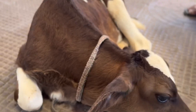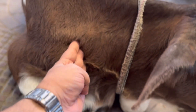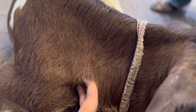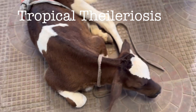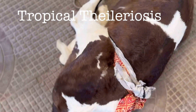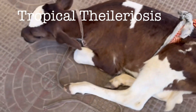These five symptoms should be considered during field examination, and on the basis of this you can formulate your therapeutic strategy and treat newborn calves with theileriosis. Even without lab diagnosis, these symptoms are almost definitive indicators of bovine tropical theileriosis.